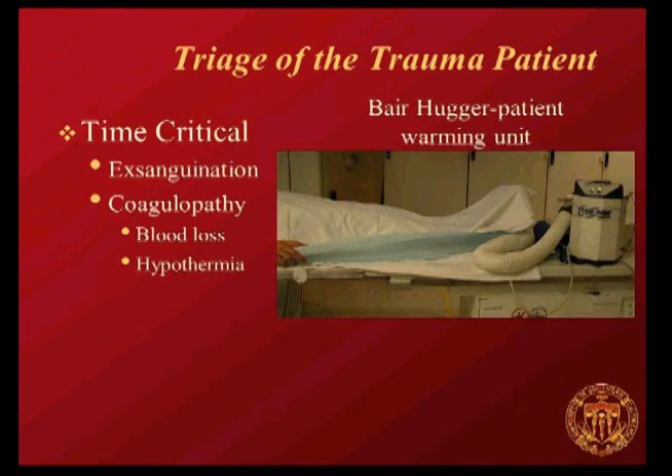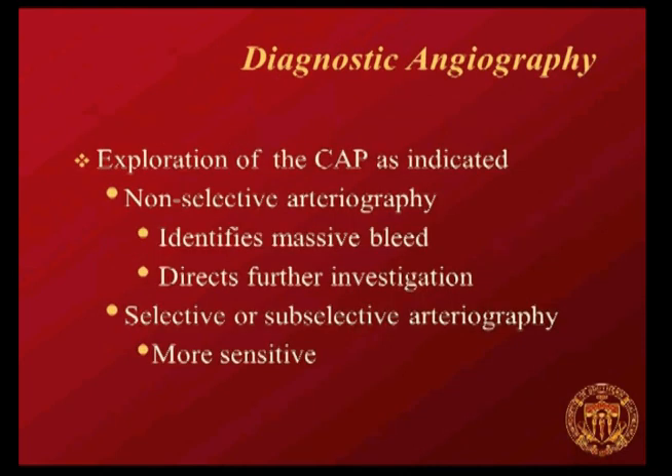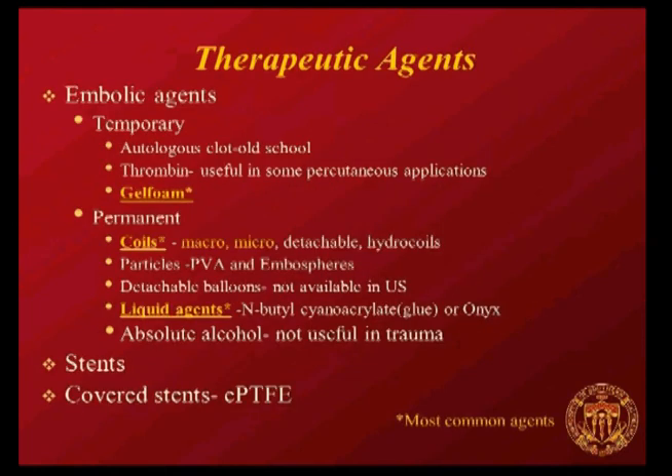The bear hugger is really fantastic for trauma patients and for any pediatric patient to keep them warm, and also for extremity work because if you have nicely vasodilated vessels, the detail is more clearly seen. When you're doing the diagnostic portion of the angiogram, you're going to start non-selectively—that's going to identify a massive bleed. Once you've gotten an idea of where you most suspect the bleeding from, you can be more selective or subselective, which are much more sensitive and will detect a smaller amount of bleeding.